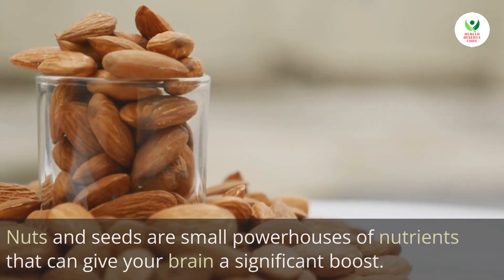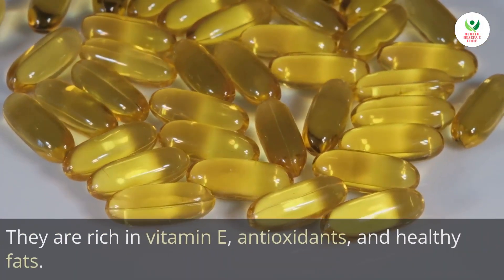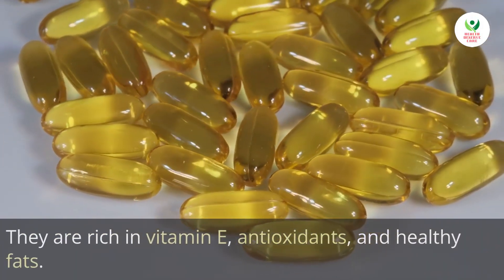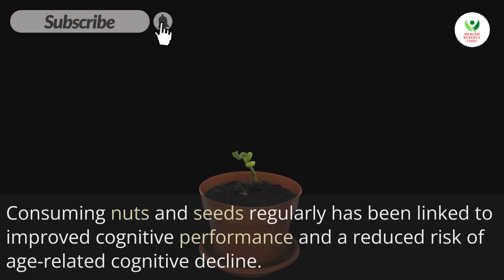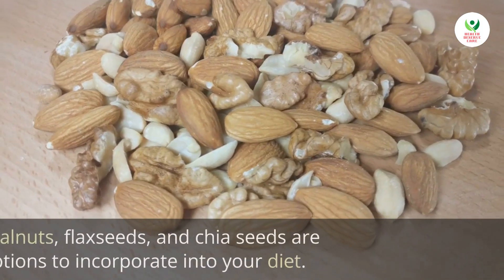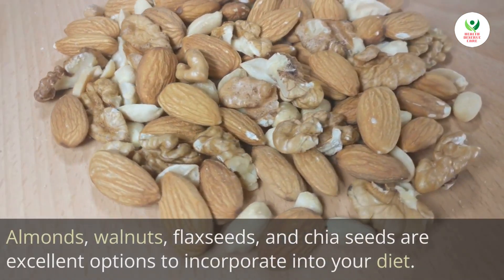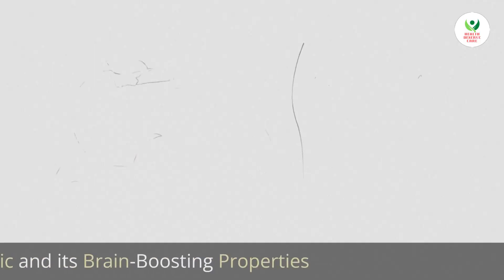They are rich in vitamin E, antioxidants, and healthy fats. Consuming nuts and seeds regularly has been linked to improved cognitive performance and a reduced risk of age-related cognitive decline. Almonds, walnuts, flax seeds, and chia seeds are excellent options to incorporate into your diet.